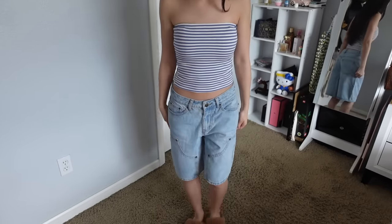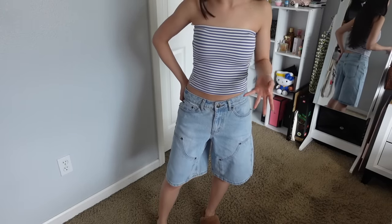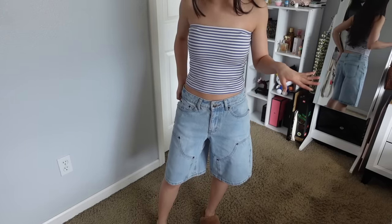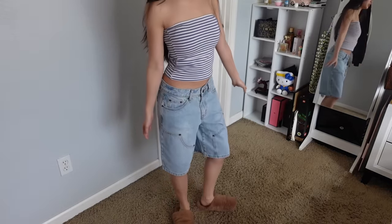Here is our next outfit. This top is a striped blue and white tube top — really cute. I wasn't expecting it to fit, but it fits perfectly. Sometimes it's hard for people like me to find tube tops that stay up, but this solves that problem because it has a sticky lining so it sticks onto your skin and stays tight. Then we have these jorts — I got into jorts last year and these are a carpenter cut. I don't have any light wash jorts so these are really cute.